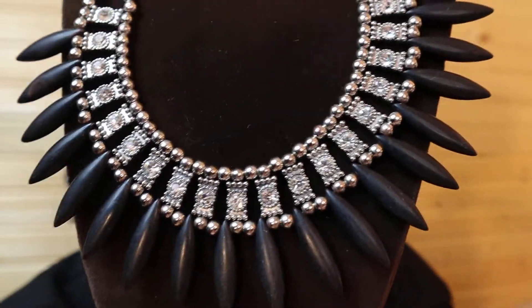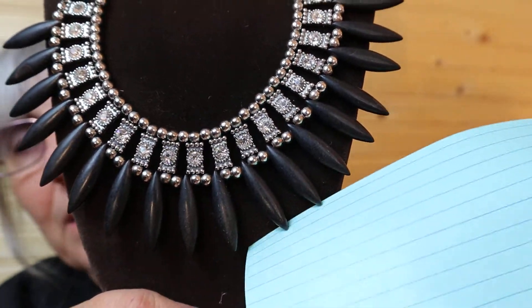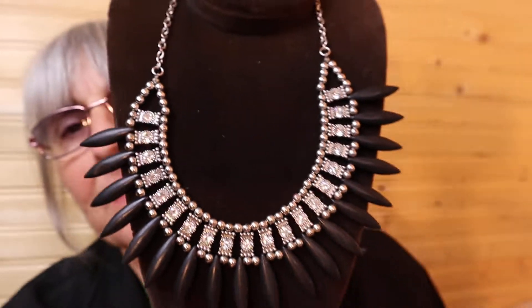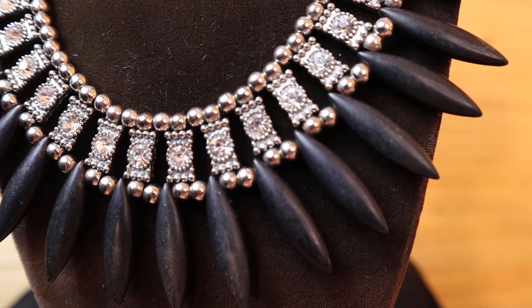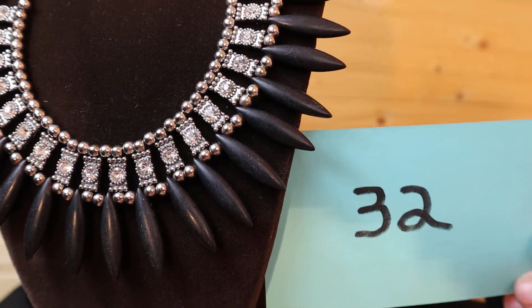Just dressing the mannequin. So it does have an extension. This is black with the rhinestones — I'm not sure if they're going to show up very well, but I'll put a card behind it here just so you can see. I just love this piece. I'll get a close-up of the rhinestones again. So this is $15, number 32.